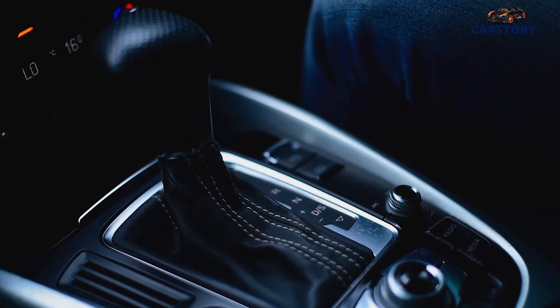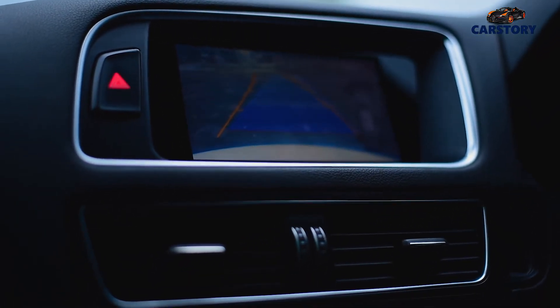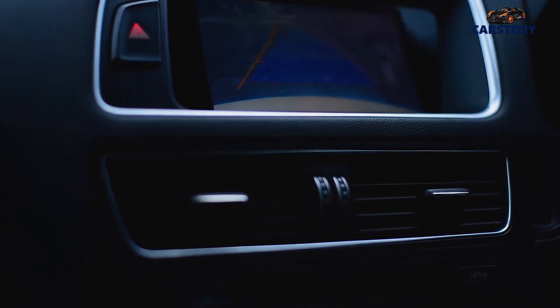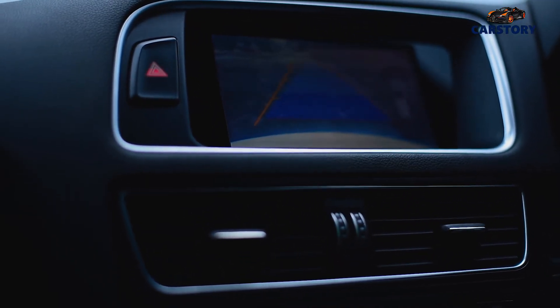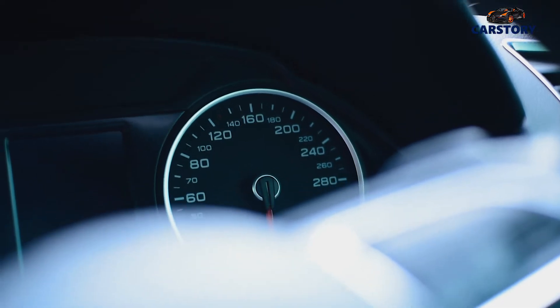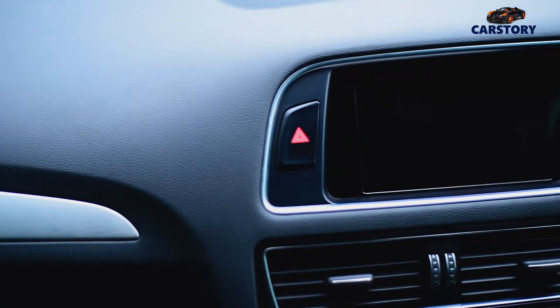Something else I would really not like to leave out is the sensors of the car. You have the front sensors and the back sensors, which are very effective. Hitting something on the road when you're driving is very hard as long as you obey the sensors. For that, this Audi Q5 Quattro is a take for me and I am in love with it.